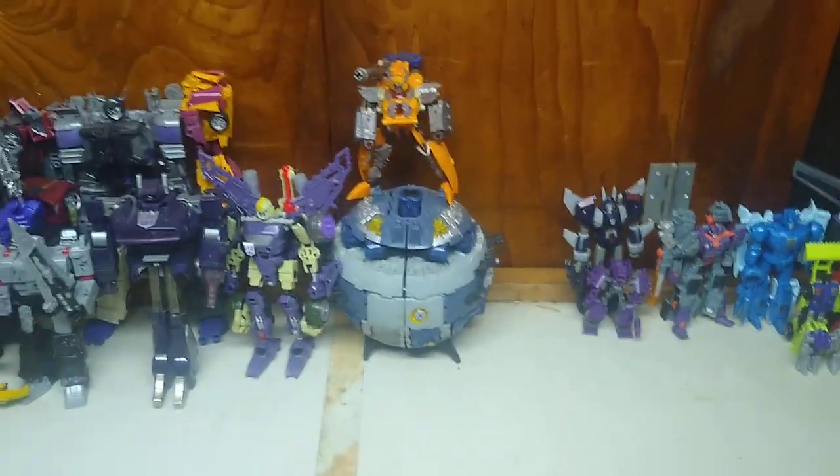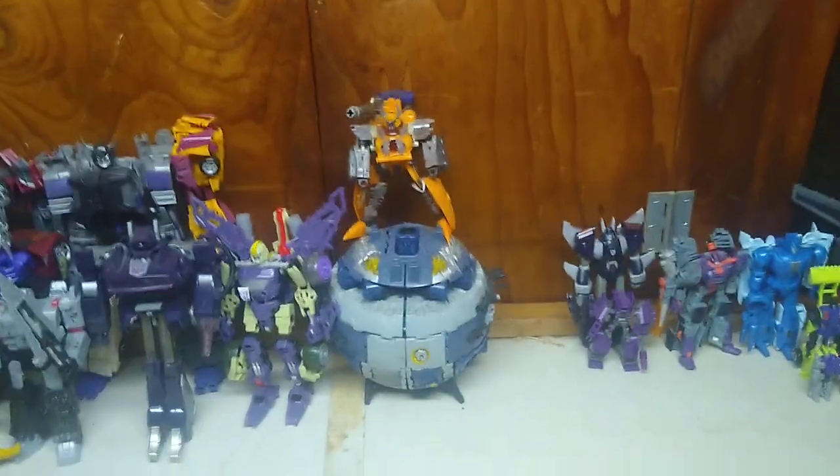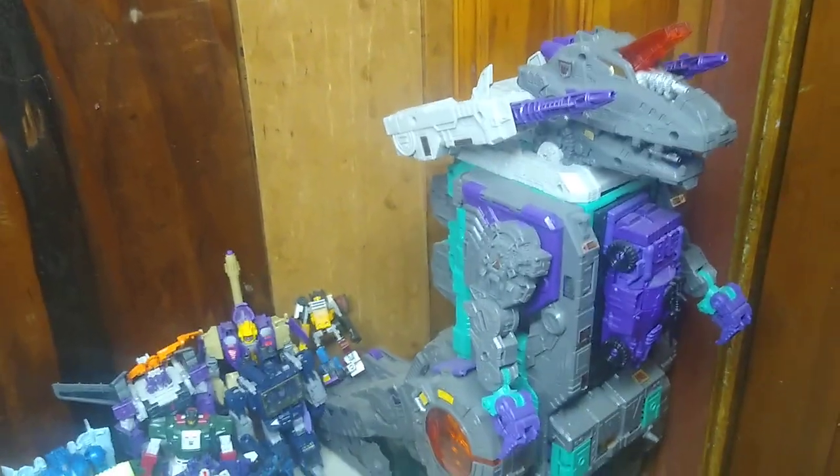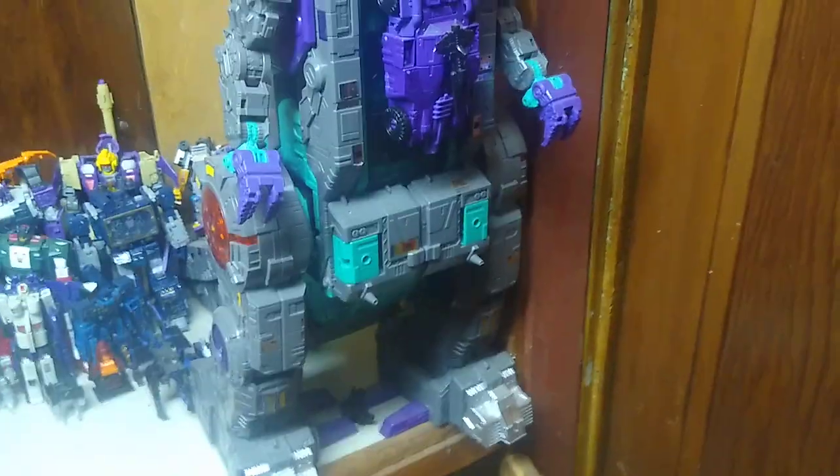We're going to be adding a lot more to this shelf but it's so far getting full, coming along nicely. Last but not least we got the Titan's Return Trypticon, because I have Trypticon — why not?